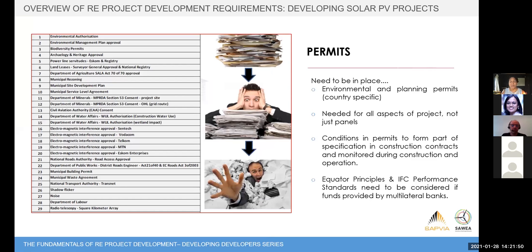The next item in our framework is permits — they need to be in place. Often a project will have applications in place but not all permitting completed. Lenders will want to see this, and you need to meet both local South African requirements and, if you're getting funding from a multilateral or development finance institution, the Equator Principles and IFC standards requirements. The permits list covers both solar and wind projects, and ensuring all are in place is really an exercise in project management — a key skill of being a developer.